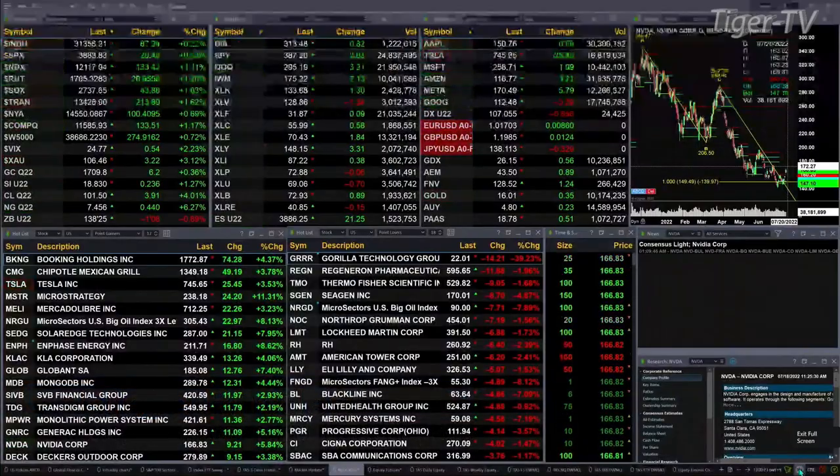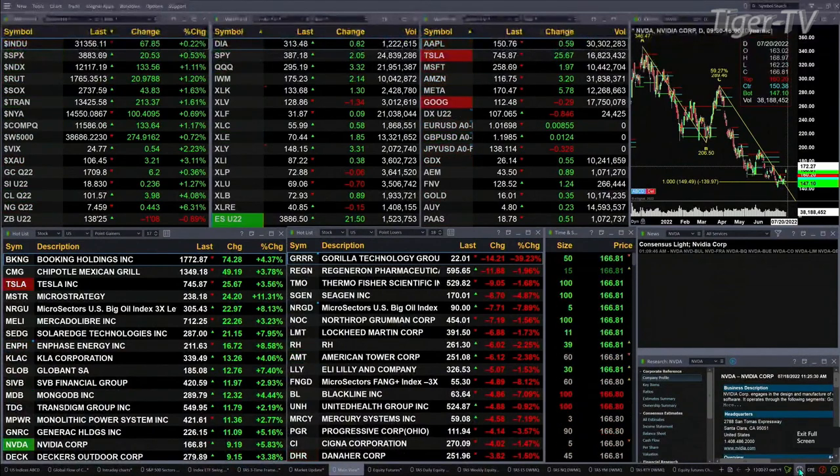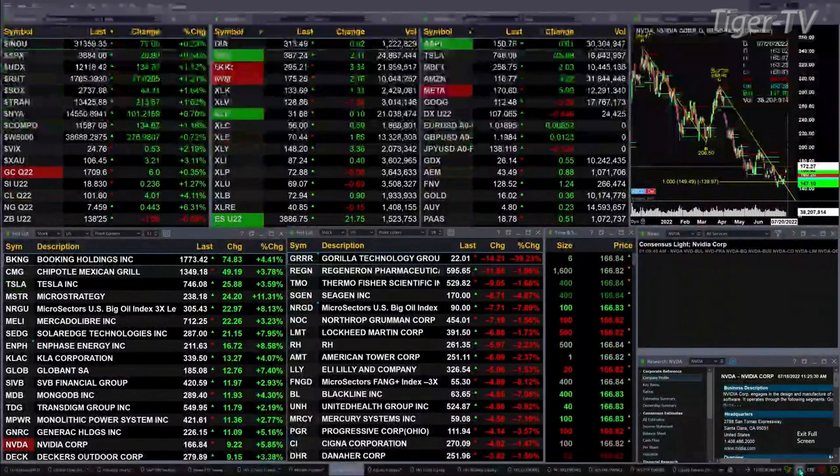That includes the spot volatility VIX. The S&P is up 20 points, the Nasdaq is up 133, the Dow is up 67 — that's only a quarter of a percent to the upside. Nasdaq is leading the charge. The Russell's up 1.2%, and the Semis are up 1.6%, with Semis really leading the charge, up 44 points.